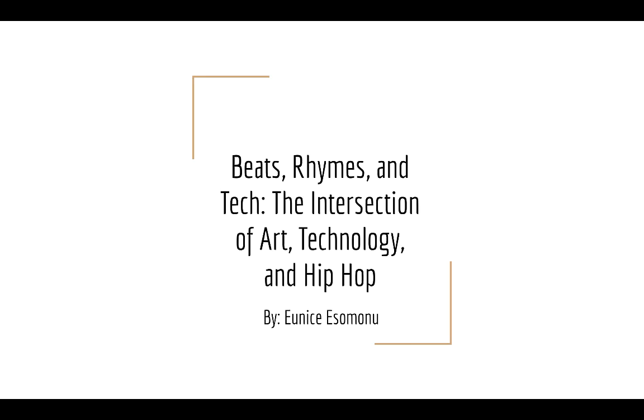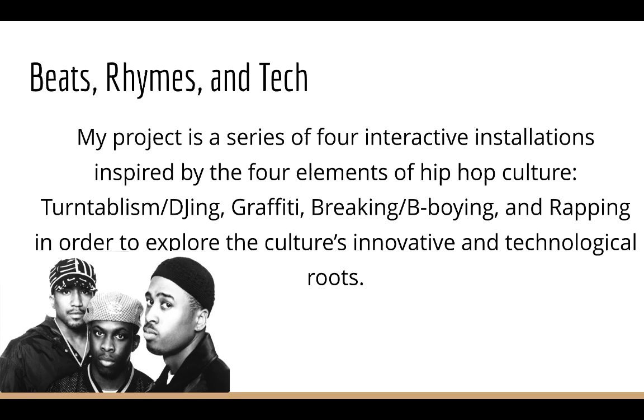Beats, Rhymes, and Tech: the intersection of art, technology, and hip-hop is my independent study that pretty much rounds up my self-design major in interactive design and development.